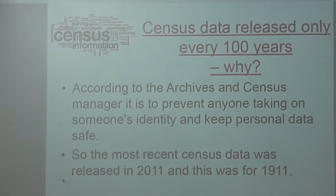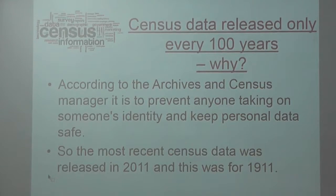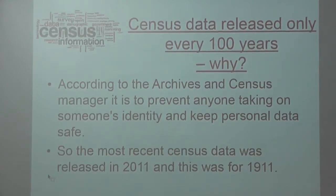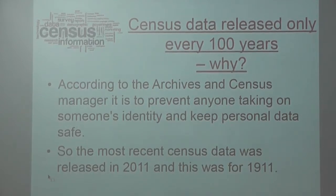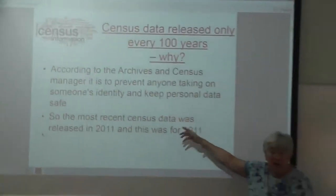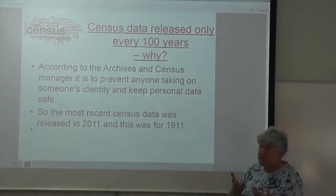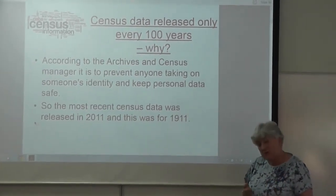I rang up the man at Kew Gardens, where the archives are, and asked why they only release it every hundred years. It's all about data protection — so you can't use somebody's birthplace and date of birth to take over somebody's identity. So the most recent you're going to get is 1911 for detail. The aggregated information you can get is very general — it's all about parishes and difficult to use in detail. The next release will be 2021.